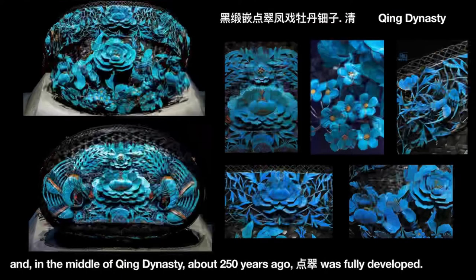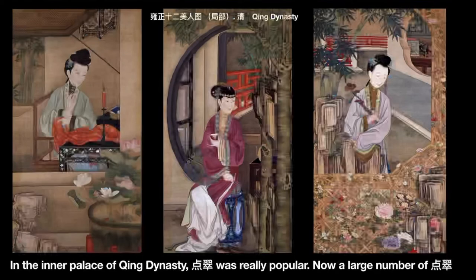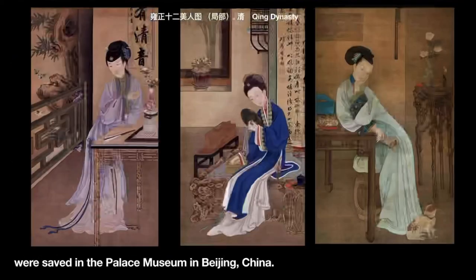In the middle of the Qing Dynasty, about 250 years ago, Dian Cui was fully developed. In the inner palace of the Qing Dynasty, Dian Cui was really popular. Now, a large number of Dian Cui pieces are preserved in the Palace Museum in Beijing, China.